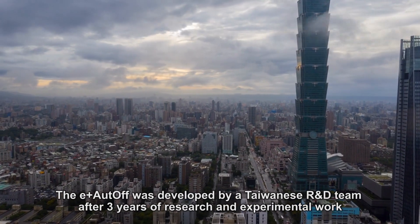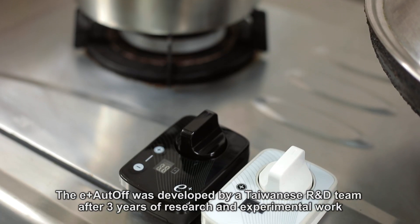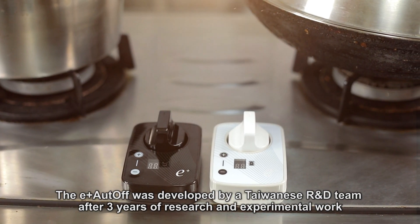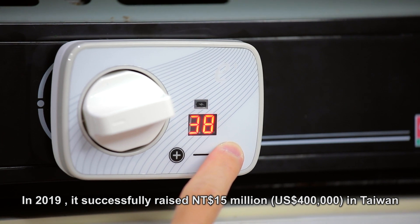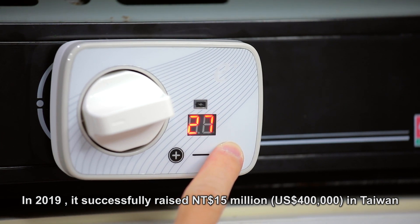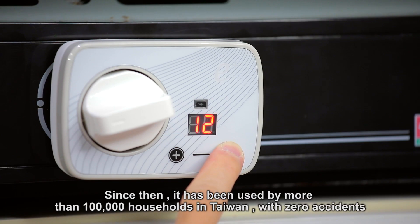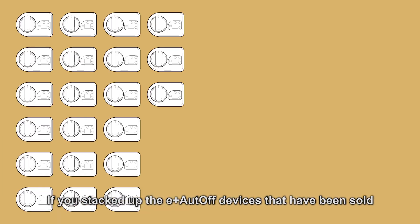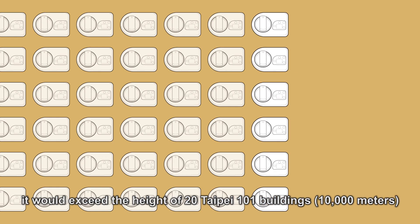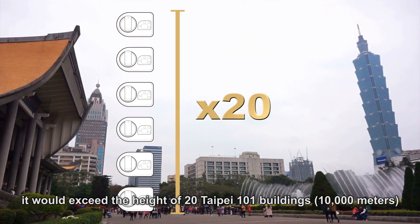The E-Plus Auto-Off was developed by a Taiwanese R&D team after three years of research and experimental work. In 2019, it successfully raised 15 million NT dollars in Taiwan. Since then, it has been used by more than 100,000 households in Taiwan with zero accidents. If you stacked up the E-Plus Auto-Off devices that have been sold, it would exceed the height of 20 Taipei 101 buildings — 10,000 meters.